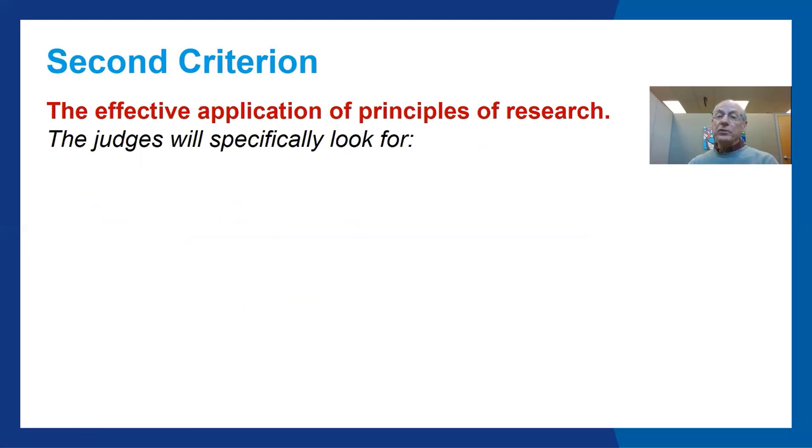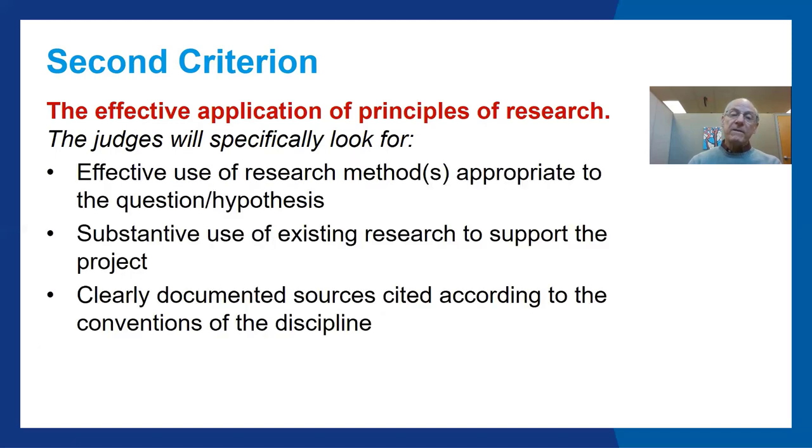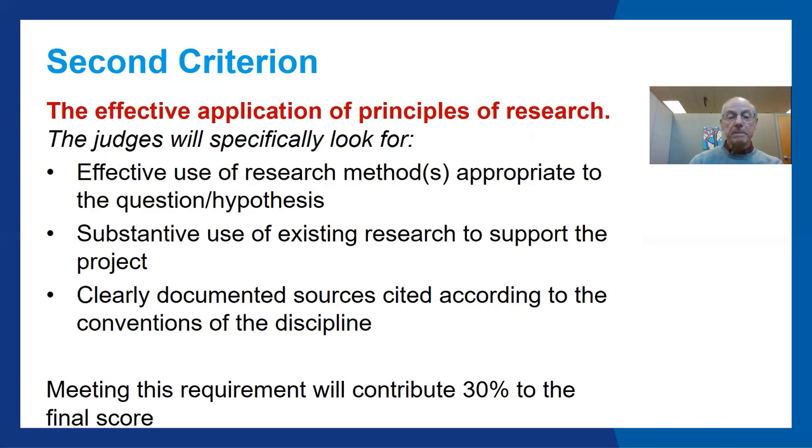The second criterion: the effective application of principles of research. The judges will specifically look for effective use of research methods appropriate to the question or hypothesis, substantive use of existing research to support the project, and clearly documented sources cited according to the conventions of the discipline. Meeting this requirement will contribute 30% to the final score.